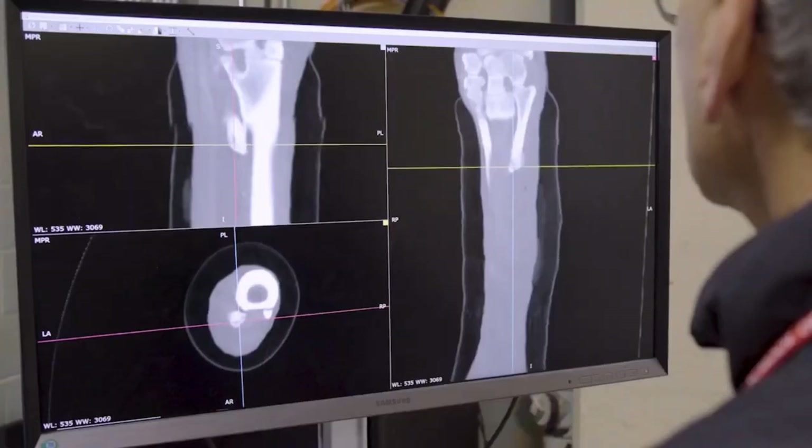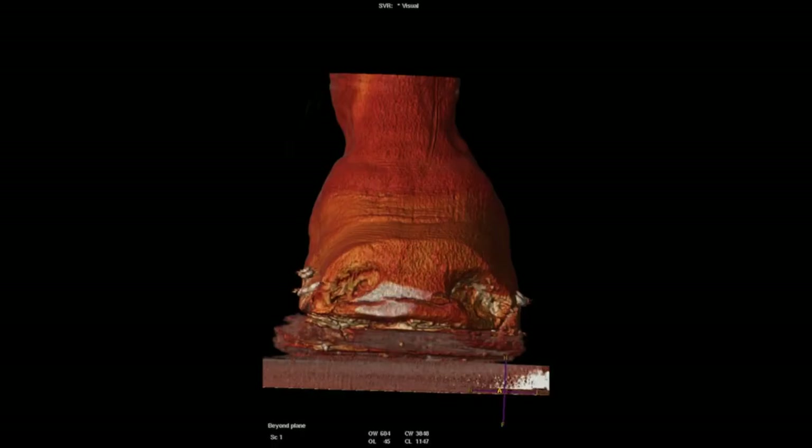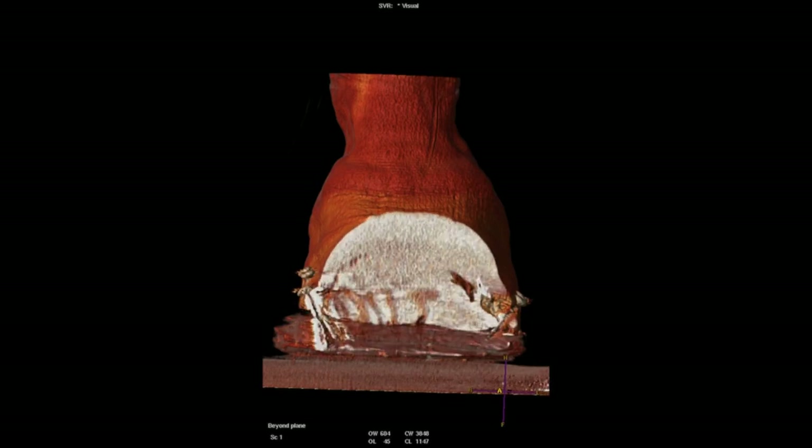For example, we have a lot of horses with foot issues, and 99% of lamenesses are located in the foot of the horse. We do not take radiographs anymore — we go straight to the CT. With the soft tissue window, we can look at the soft tissue and the bone, and most of the cases are bone.